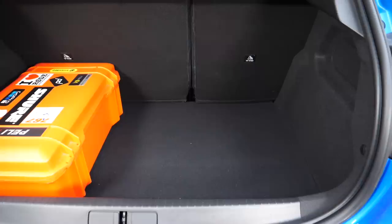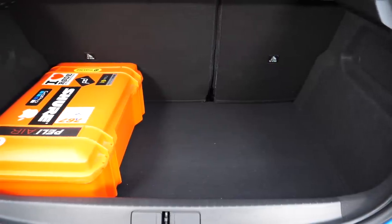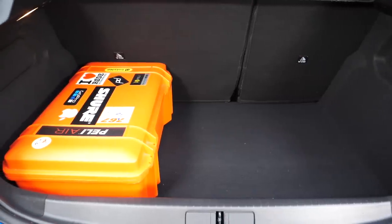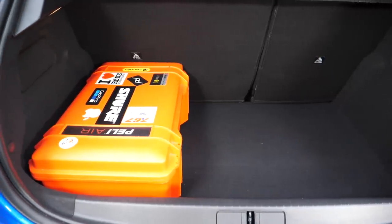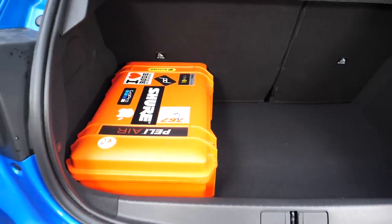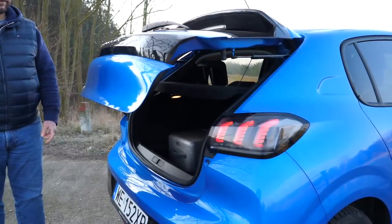Of course, a liter can have a different shape, and from my perspective the i10 boot is less usable — this is one of those subjective parameters you need to assess yourself during a test drive. But objectively, the i10 tailgate goes up on its own, whereas in the 208 I have to assist it, like in a Ford Fiesta.